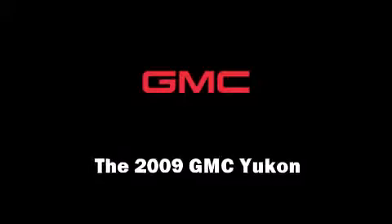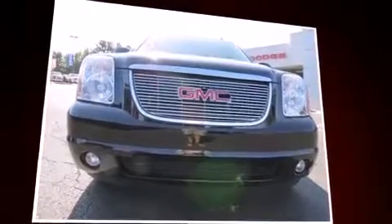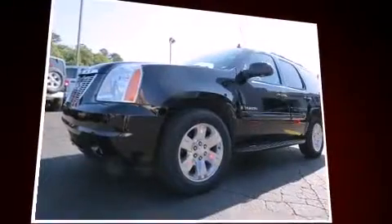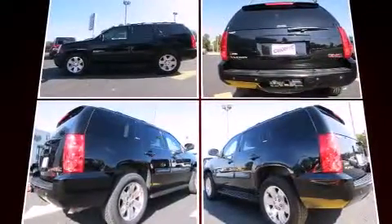Experience driving perfection in the 2009 GMC Yukon. Under the hood, you'll find an 8-cylinder engine with more than 300 horsepower. And for added security, Dynamic Stability Control supplements the drivetrain.